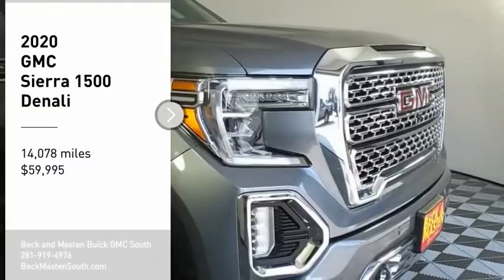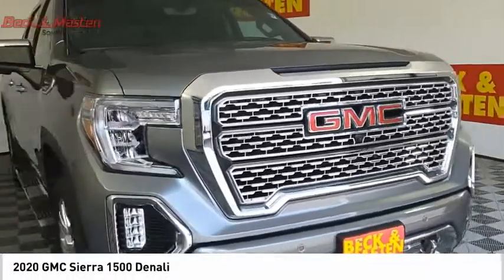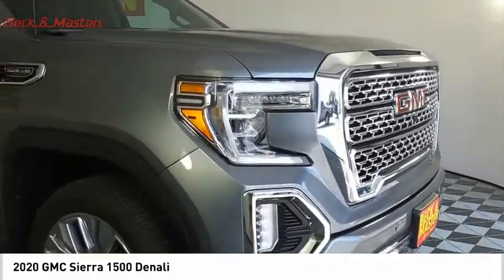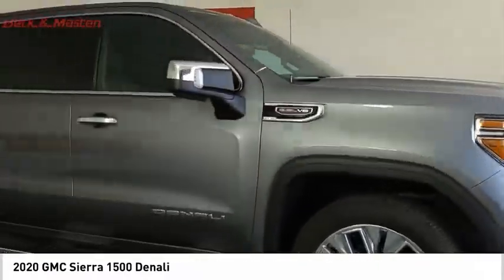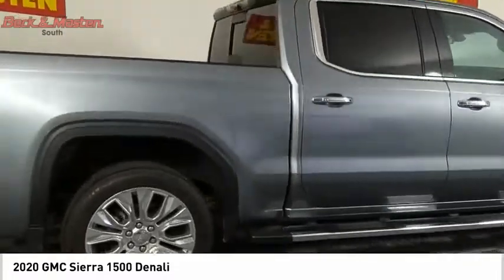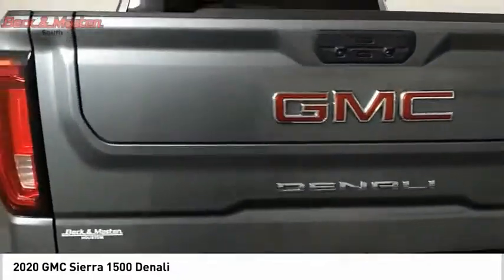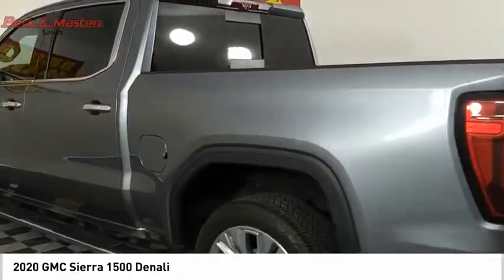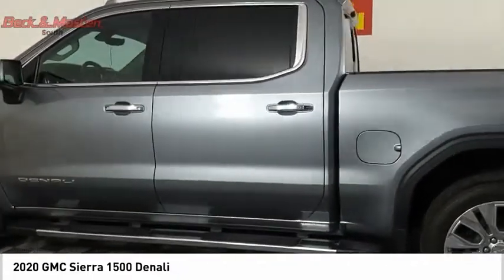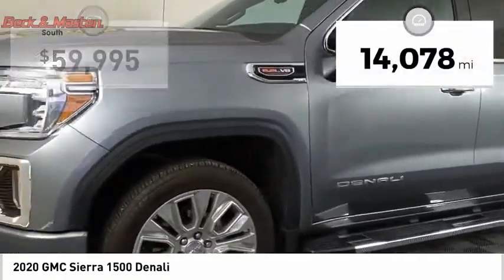Take a ride in the 2020 Sierra 1500. The GMC Sierra is a full-size pickup with all the functionality you could expect. With multiple trim levels, the GMC Sierra provides a wide range of features for you to enjoy. Power and advanced technology can both be found in this fantastic truck. This vehicle has less than 15,000 miles.